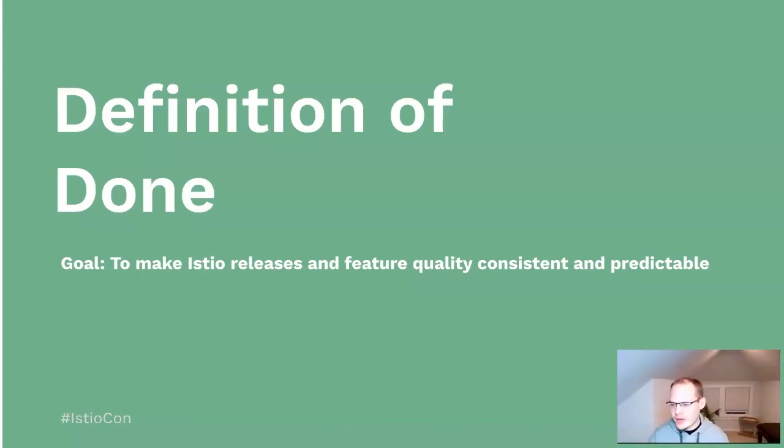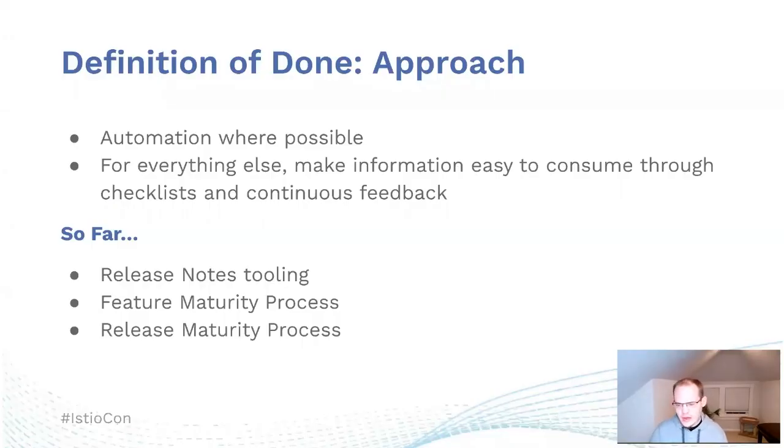So part of what we've worked on is the definition of done — a standardization of the process of what we expect for features of various levels and releases of various types, with the end goal of making Istio releases and feature quality consistent and predictable. Our approach was to come up with a list of requirements and automate them where possible, and for everything else, make the information easy to consume through checklists and continuous feedback. So far, we've addressed release note tooling, a feature maturity process, and a release maturity process.